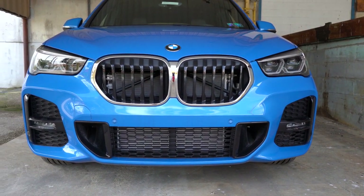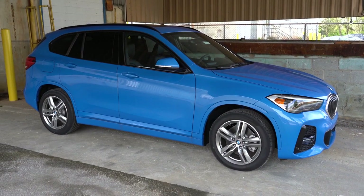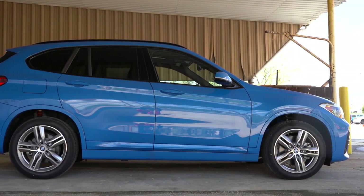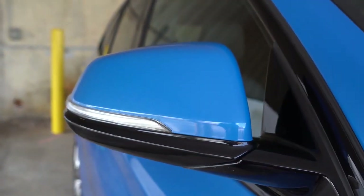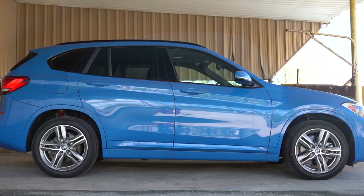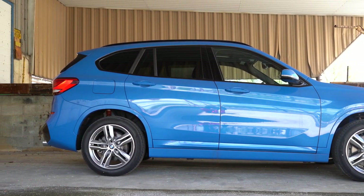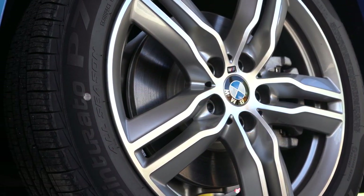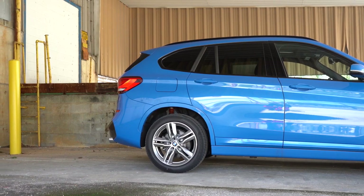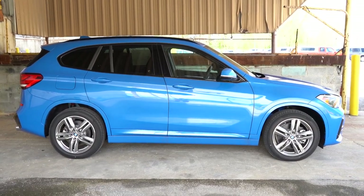Moving to the side: satin aluminum roof rails come standard, but the M Sport package changes those and the window surrounds to a gloss black finish. Rear privacy glass comes standard. Body-colored power-adjustable side mirrors come standard with memory settings, integrated turn signals, and heating. The standard wheel is an 18-inch bicolor alloy with all-season run-flat tires, while the M Sport package brings 18-inch double five-spoke alloys. The side skirts also become body-colored with the M Sport — a much better look in my opinion.